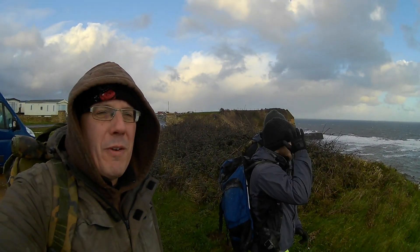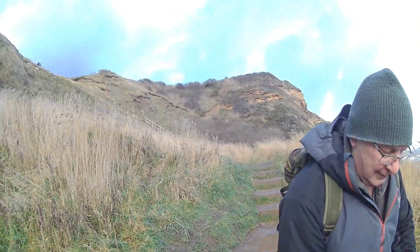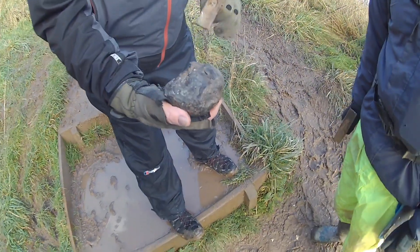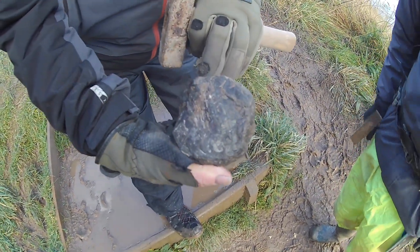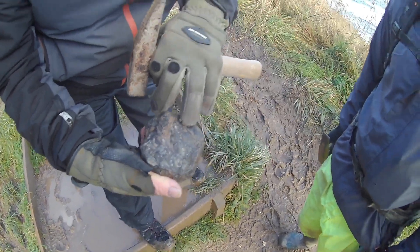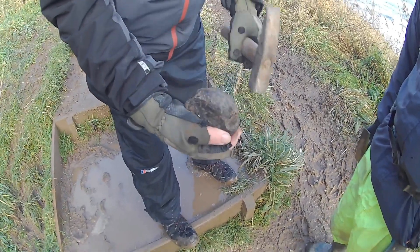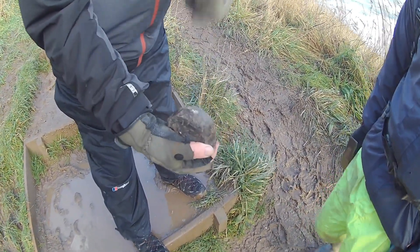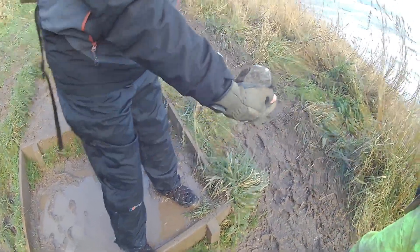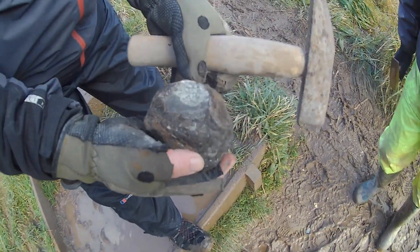Let's crack on and get some good finds. We've just walked down the steps here and we haven't even got to the beach yet — Max just picked this possible nodule up, it's got shells in it. Chris is going to give it a whack. It'd be funny if we find something — maybe it fell out of someone's bag, but we've not even got on the beach yet. Let's give it a go, you never know.